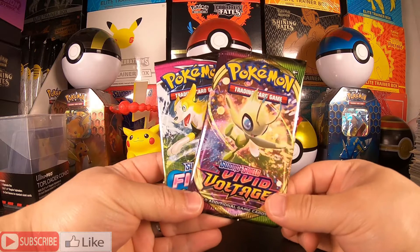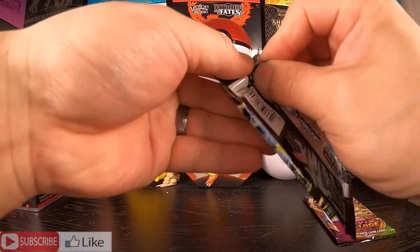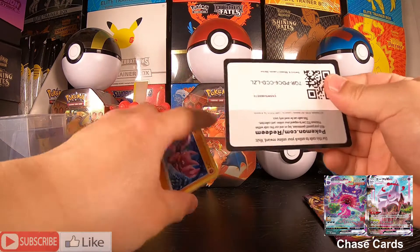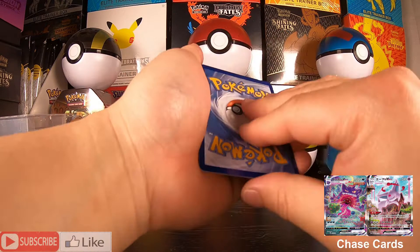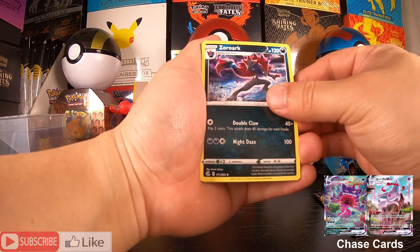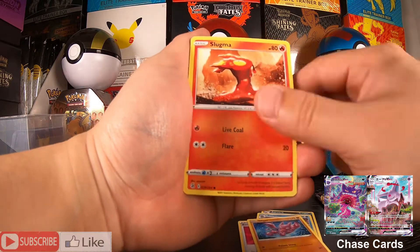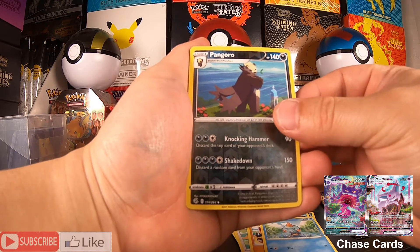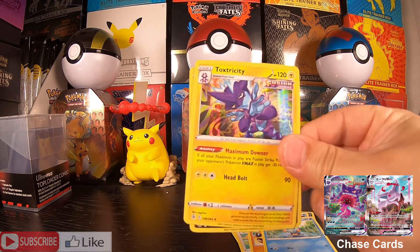On to the loose booster packs that they gave us. Let's start with the Fusion Strike. There is the code card. We have an Energy — burn that off. We have a Zoroark, Simipour, VIP Battle Pass, Slugma, Skiddo, Phanpy, Chutal, Pangoro, and a Toxtricity Holo Rare.